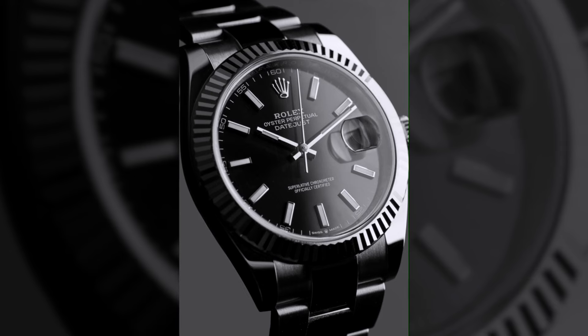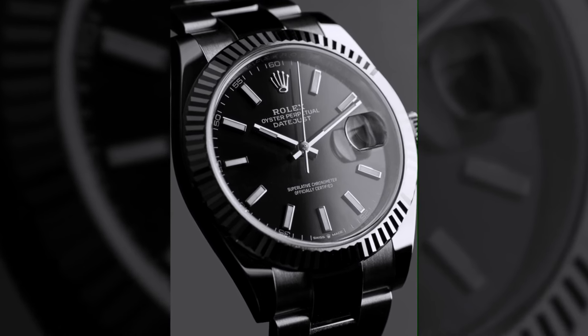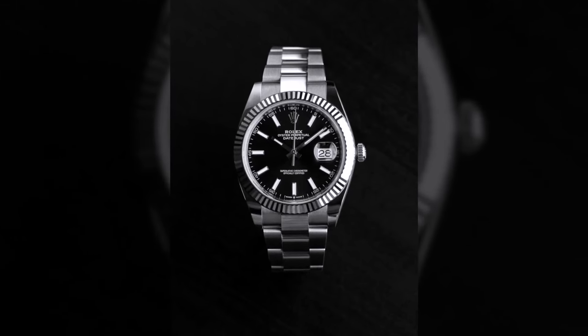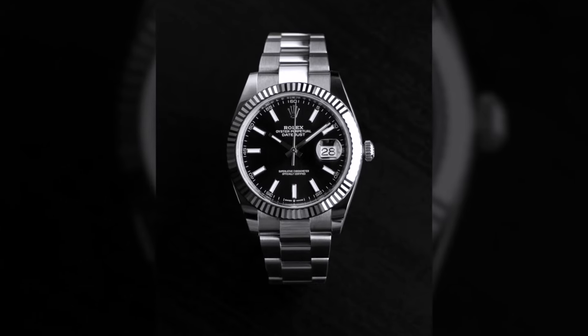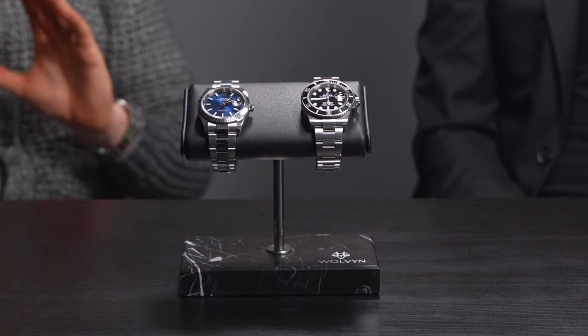With the Datejust, because you have the fluted bezel — number one, it's white gold, so you get a precious metal in that watch. Whether you have the Roman numeral dial or just the stick indices, there's white gold in there one way or another. You have precious metal at various points of the watch. I love that it has the center polish links that makes it stand out and look a little more high end. You could wear that with a t-shirt every day.